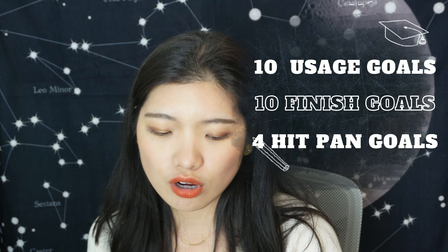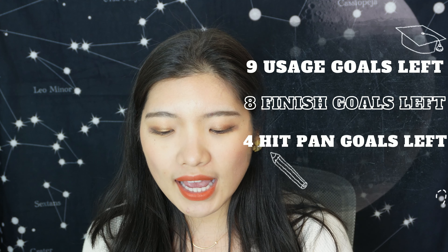At the start of the year I had 10 finish goals, 10 usage goals, and 4 hit-pan goals — totalling 24 products. At this stage I've only met one finish goal, so I'm down to 23 products. I've also decided to declutter two, so I'm entering the second half of the year with 21 products remaining. I think about half of those will meet their goals by end of 2024. I'll do a quick catch-up before year's end and then a finale to reflect.